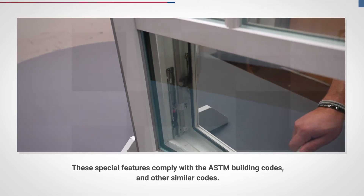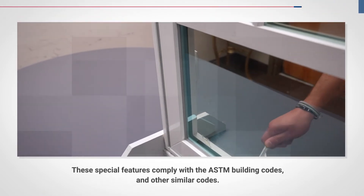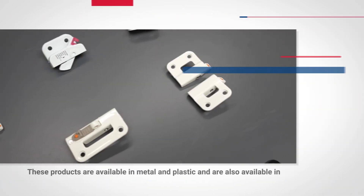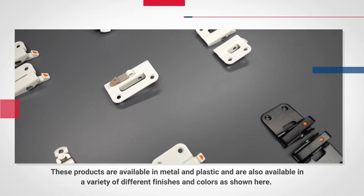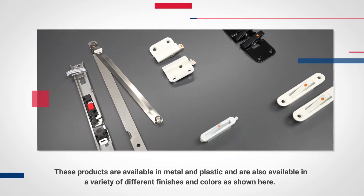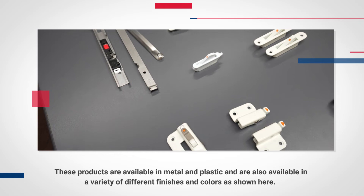These special features comply with the ASTM building codes and other similar codes. These products are available in metal and plastic, and are also available in a variety of different finishes and colors, as shown here.